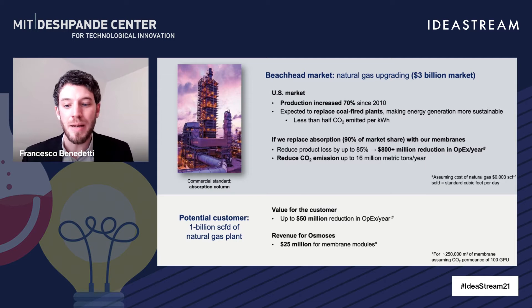If we were to replace the absorption column — the commercial standard representing 90% of the market — with our membrane technology, we can reduce product loss by up to 85% and reduce operating costs down to $800 million per year, while reducing emissions by up to 60 million metric tons per year. For a potential customer operating a one billion standard cubic feet per day natural gas plant, we can generate $50 million in operating cost reductions and revenue of around $25 million in membrane modules for our company.